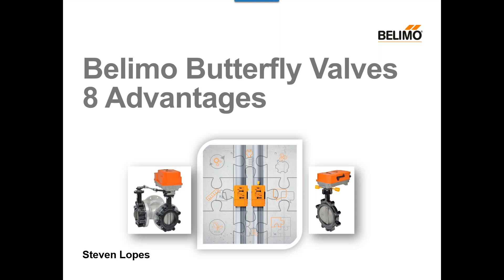Hello, and welcome to today's webinar, Eight Advantages of Belimo Butterfly Valves, presented by Steve Lopes. We appreciate you joining us today. My name is Audra Robinson, and I'll be your moderator. These webinars are recorded and will be posted to Belimo's YouTube page. At the end of the presentation, we'll have a question and answer session. I invite you to ask your questions through the question box at any time, and I will read them out loud during the question and answer session.